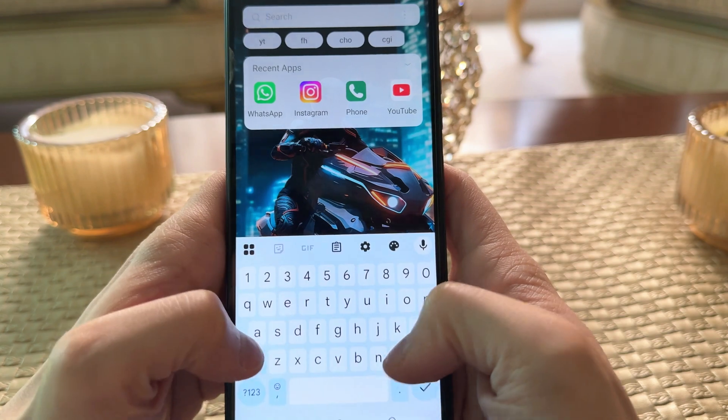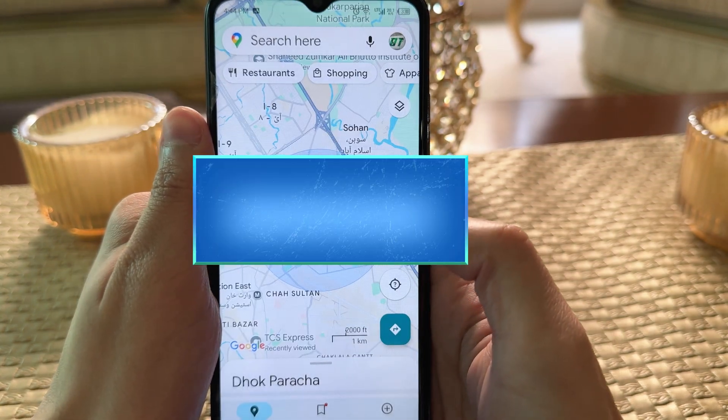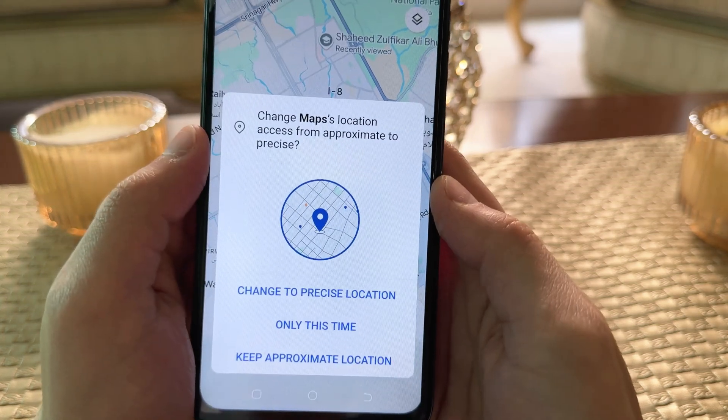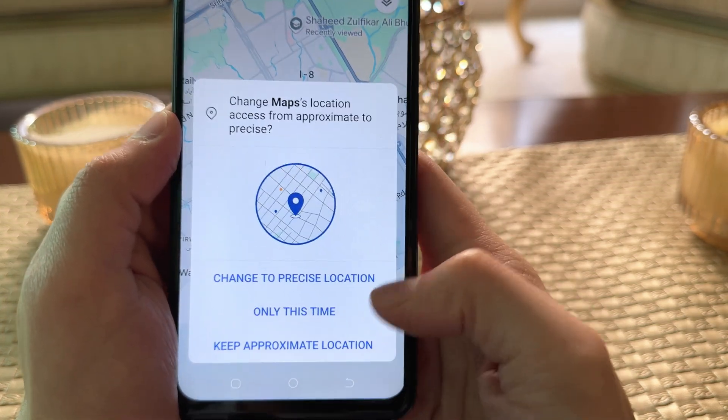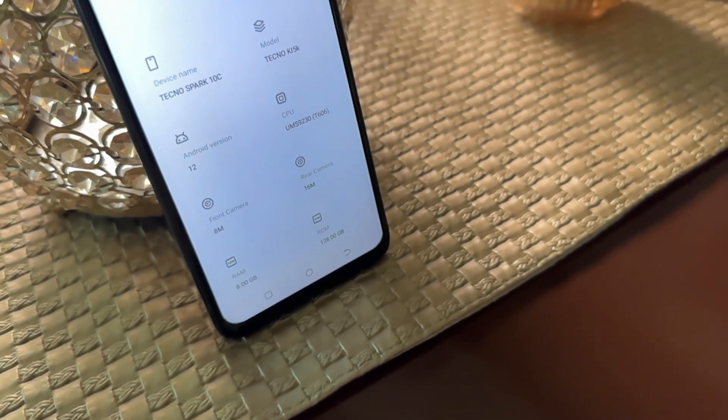Once you've completed all these steps, I recommend restarting your smartphone to apply the changes. And that's pretty much it. These steps helped me fix Google Maps on my Techno smartphone, and hopefully they work for you too. Thanks for watching, and I'll see you in the next one. Goodbye.